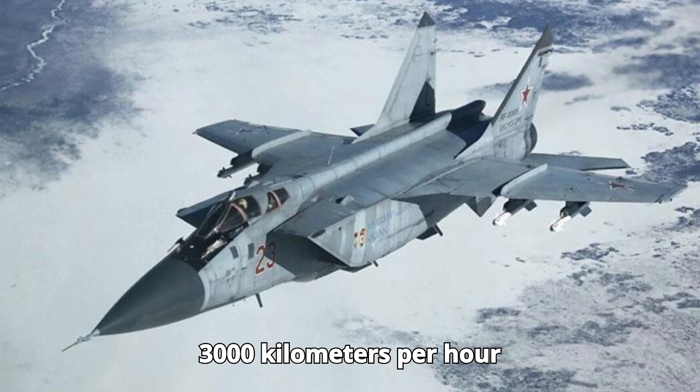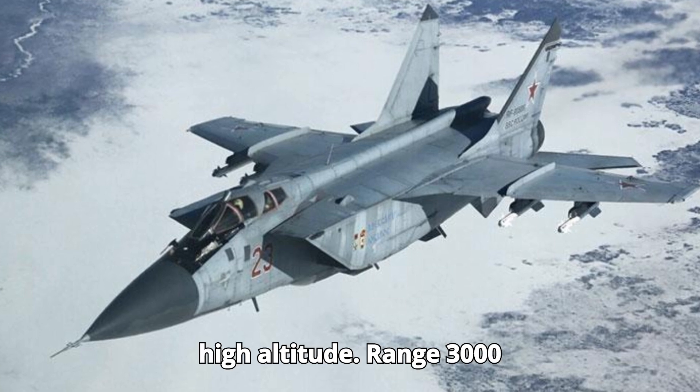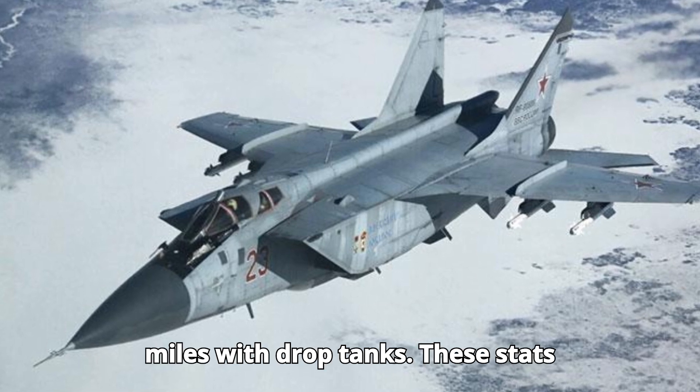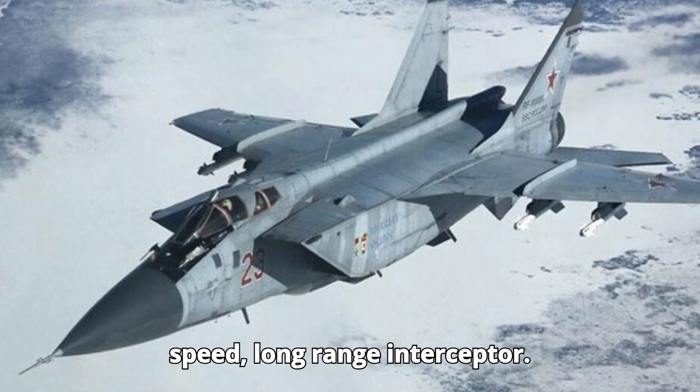Speed: 3,000 km/h (1,860 mph) at high altitude. Range: 3,000 km (1,860 miles) with drop tanks. These stats highlight the MiG-31's role as a high-speed, long-range interceptor.